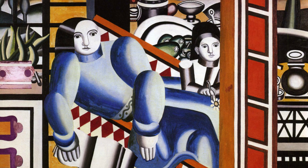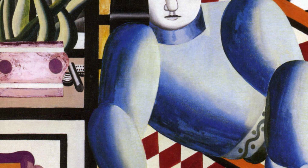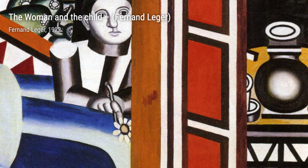Now, let's explore Mechanical Compositions. In this artwork, Léger explores the relationship between man and machine, showcasing his fascination with the industrial world. The bold lines and geometric shapes create a sense of order and precision.